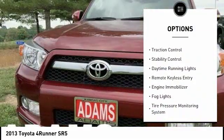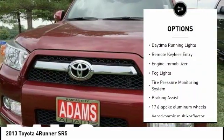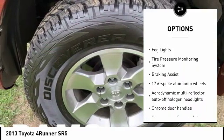Hill descent control. Roof rails. Traction control. Stability control. Daytime running lights.